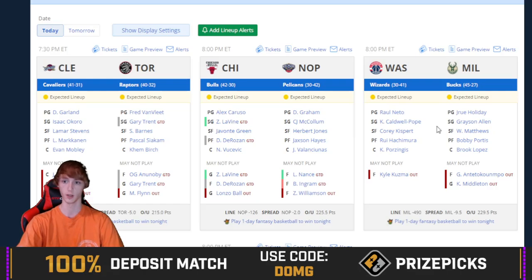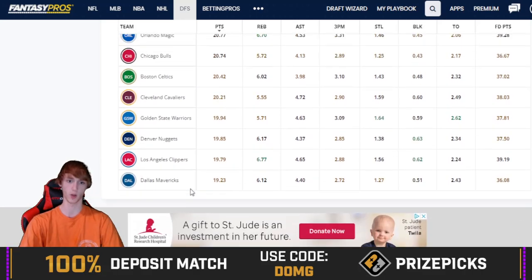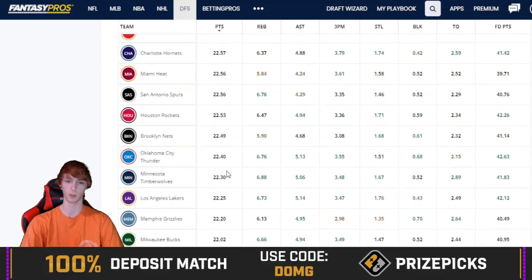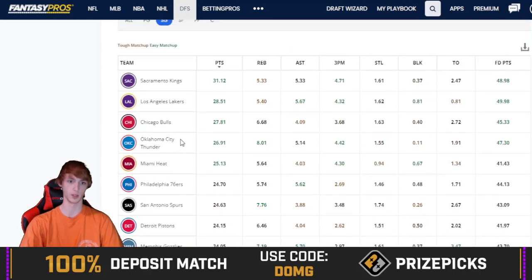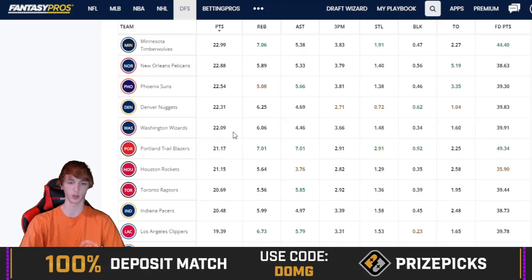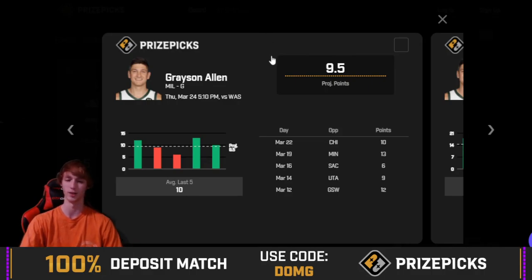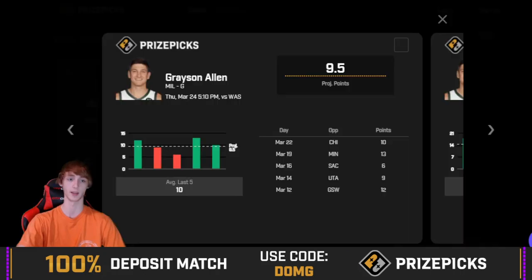He is two for two versus Washington this season. He had 19 without Middleton the first time they played, and in the second matchup Middleton did play — I believe Giannis played as well — and he had 10 points. I like the spot a lot for Washington especially with all the players out for Milwaukee. He should be getting the ball a little bit more. Looking at season-long shooting guard points versus the Wizards, they're around the 13th fewest points per game to the shooting guard position — kind of a middle-of-the-road matchup. With no Giannis and no Middleton, Grayson Allen is definitely one I'm eyeing tonight.